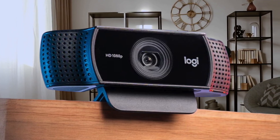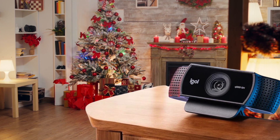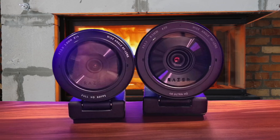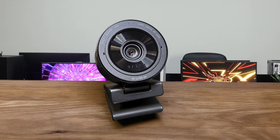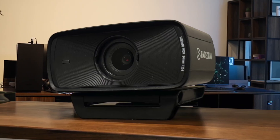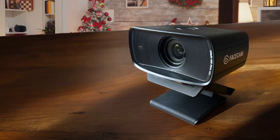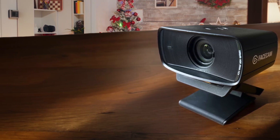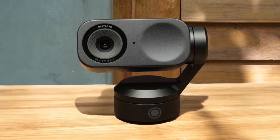The Logitech MX Brio Ultra offers formidable performance with a solid score of 75.5, delivering excellent Mac compatibility and a user-friendly experience. Meanwhile, the Elgato Facecam MK2 and Logitech C922X Pro are neck and neck, scoring 73.5 and 73 respectively. Lastly, the Razer Kiyo Pro Ultra, while slightly behind with a score of 70.5, still commands attention with its exceptional image quality, proving it holds a worthy spot for those who prioritize video performance the most.